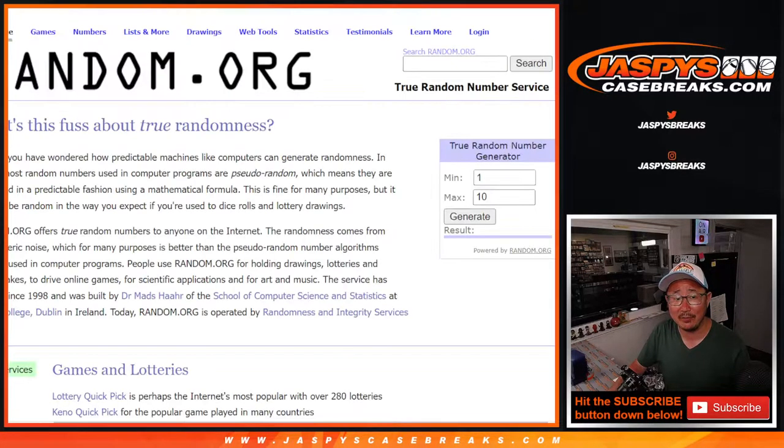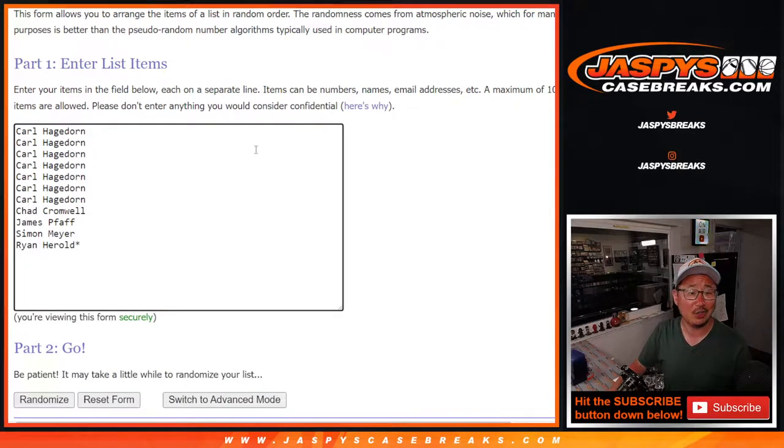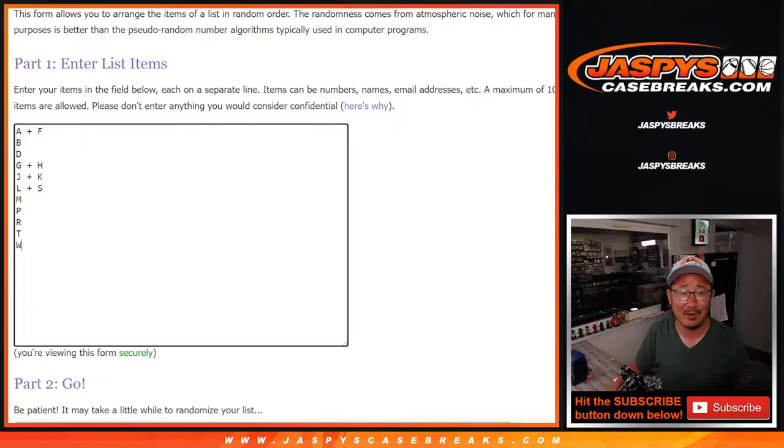Big thanks to the letters right there for getting into it. We have Carl, Chad, James, Simon, and Ryan in on the mix as well.